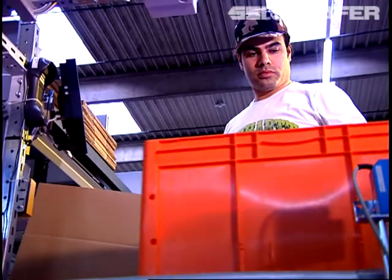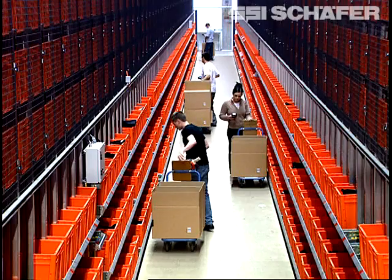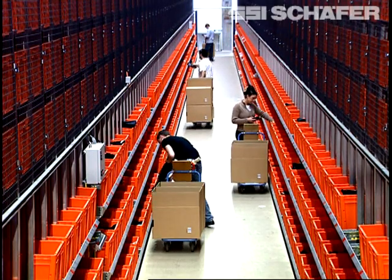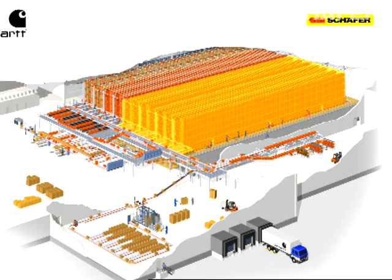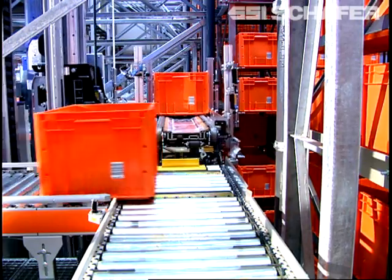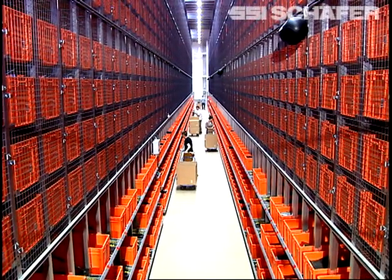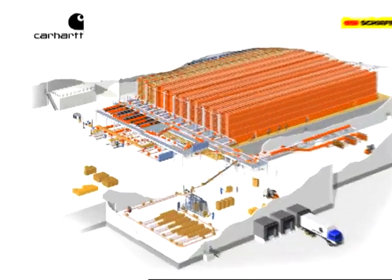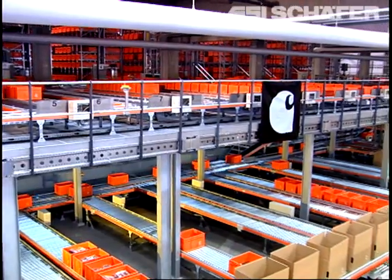The order picking of items at WIP is done based on the goods-to-man and man-to-goods principle. Fast-moving goods are retrieved by storage and retrieval machines in aisles 5 to 8 and allocated laterally. Picking of the so-called B&C items takes place at the goods-to-man workstations at the front end of the mini-load.